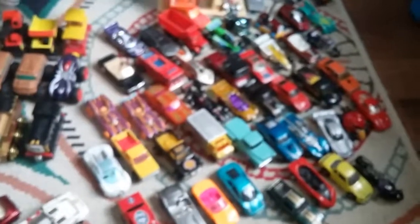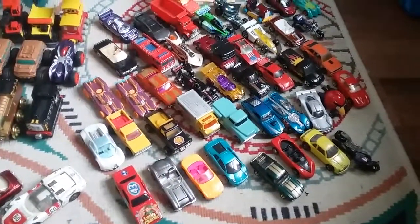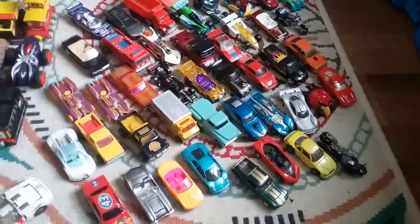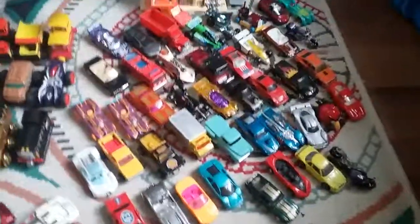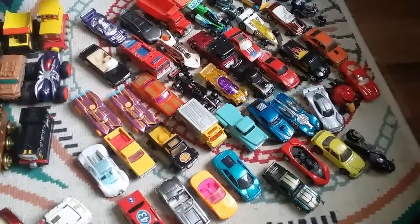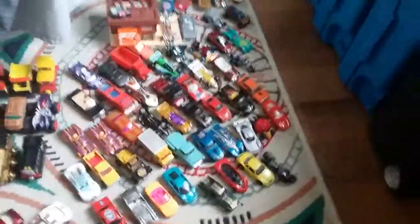I'm just really happy with the stuff I got. I didn't get as much as I usually do, but I'm very happy with what I got — just so much quality stuff that I like to collect, not just random stuff I end up with. I've been getting rid of a lot of stuff, like three or four hundred cars, and I kind of want to keep getting rid of things and only keep what I really want, because I have too many cars. See you guys in the next video.